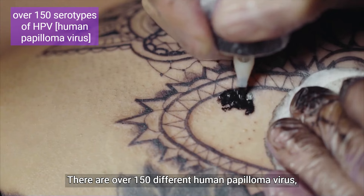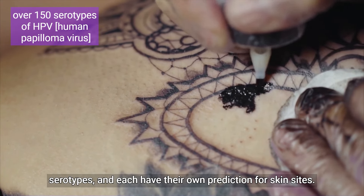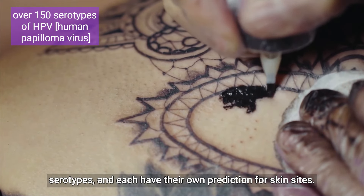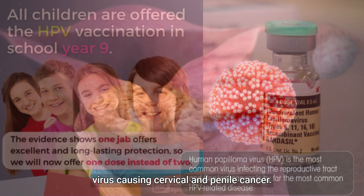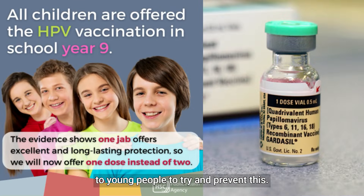There are over 150 different human papilloma virus serotypes and each has their own predilection for skin sites. Some are oncogenic, hence human papilloma virus causing cervical and penile cancer, for which there is now a vaccine given to young people to try and prevent this.